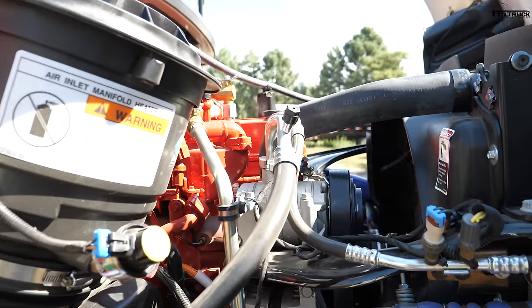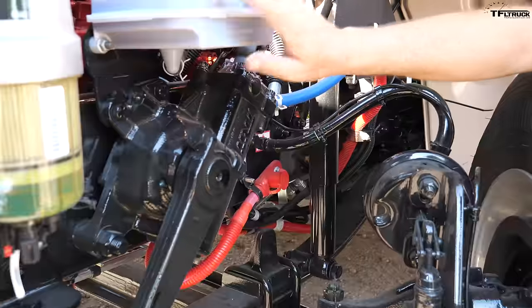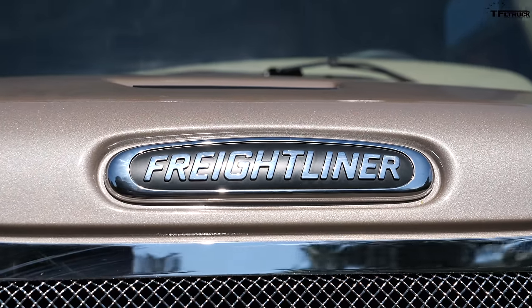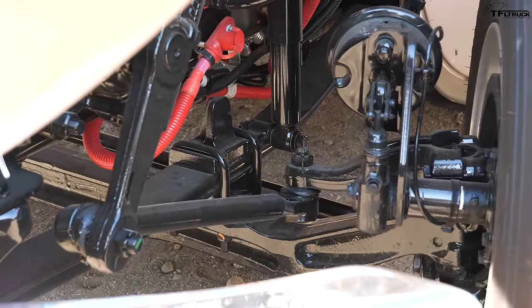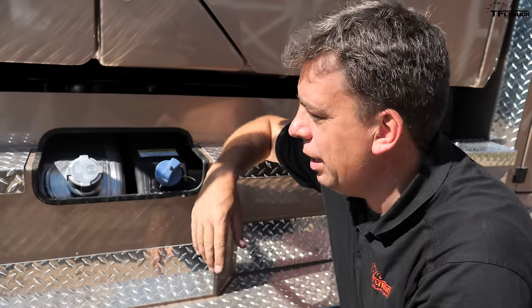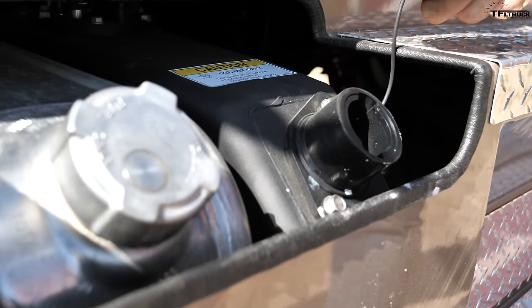This engine has the capability of half a million miles before a major service. One of the coolest things about this truck is how the hood opens and the access you get to all the components — your power steering fluid is really easy to get to, and the fuel filter water separator is right here, clearly visible. This is essentially commercial driver license territory. The truck is a long wheelbase and has dual fuel tanks — 100 gallons total, 50 on each side. The DEF fluid tank is also right here, really easy to access.